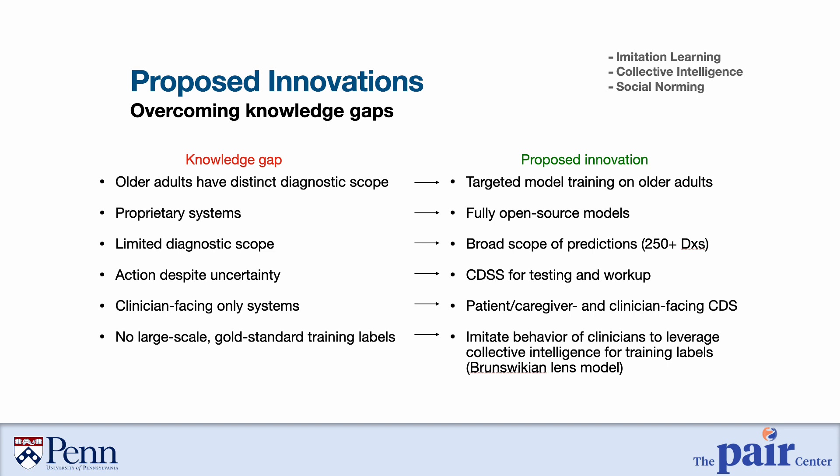We review several key knowledge gaps and obstacles to achieving diagnostic clinical decision support for older adults in primary care, along with our proposed innovations to overcome them. First, older adults have a distinct diagnostic scope, meaning systems trained on broad or younger populations may not be relevant. Therefore, we will build and validate all models based on data from older adults only. Second, many existing diagnostic clinical decision support systems are proprietary, meaning they may not be accessible in low-resource settings or sufficiently transparent to evaluate their equity and effectiveness. Therefore, our project is committed to building fully open source models to promote accessibility, transparency, and equity.